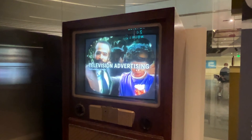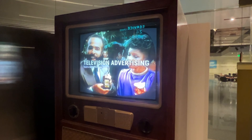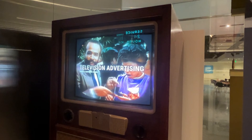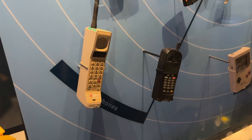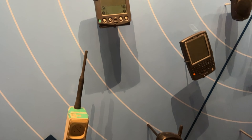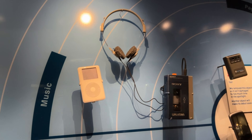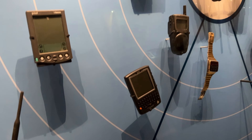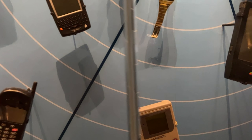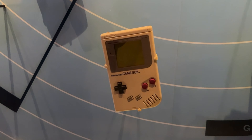Remember these things? Commercials! Before DVR, we had to sit through anywhere from 18 to 22 minutes of these for every one-hour program we watched. Being here is like jumping in a time machine. I used to have a phone like that, and it cost like $3.99 a minute just to make a call. Sony Walkman played cassettes before you could have every song known to man in your phone. Game Boy — greatest Christmas gift I ever received.